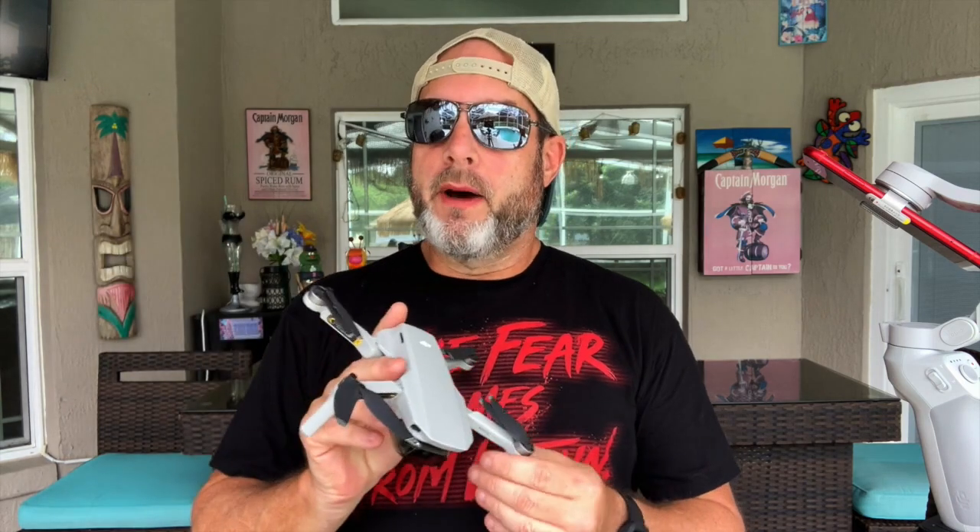First of all, the camera — after all, isn't that why we fly? It's a camera platform. The original Mini shoots in 2.7K up to 30 frames per second. Not bad, and you can get some good image quality out of it with the right technique, post software, and tools. But a lot of people want 4K, and 4K does give you a bit more leeway and quality. So yes, the Mini 2 has 4K.